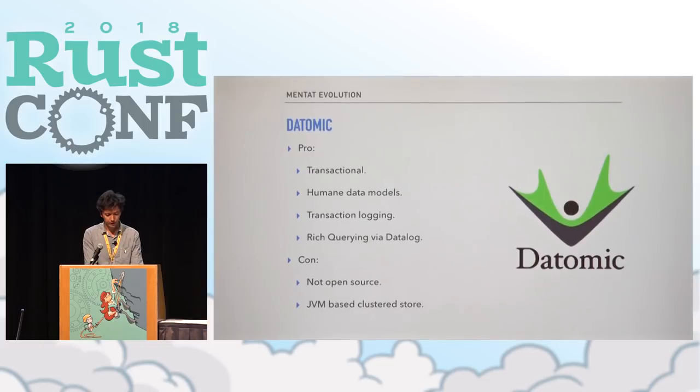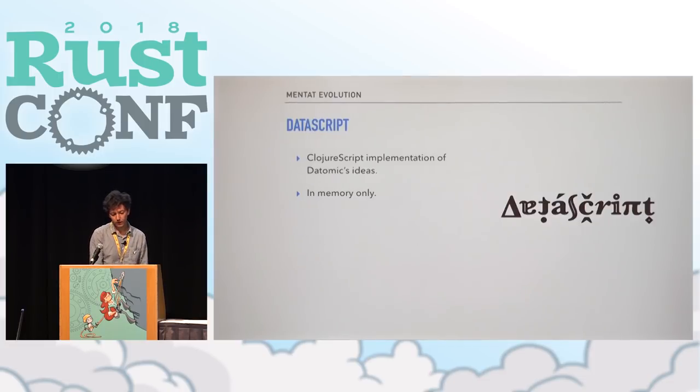Ideologically, we came across Datomic, a database in the Clojure world. It's transactional, has humane data models with a strongly typed schema that can be mutated over time easily, a log of everything that happens, and rich querying via Datalog. But it's only in spirit a good fit — it's a server-side system and it's not open source. Then there's DataScript, a ClojureScript implementation of those ideas, but it requires a JavaScript runtime — not something we can deploy across Android applications and desktop — and it exists in memory only, and we really care about persistence.